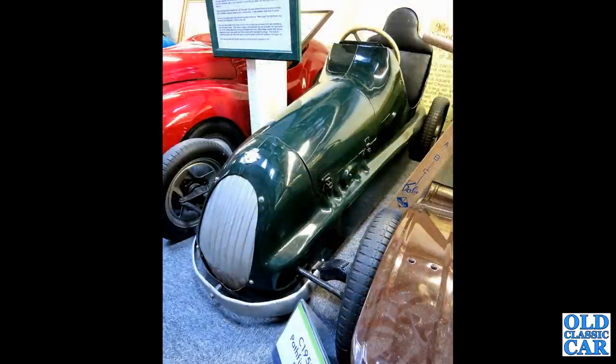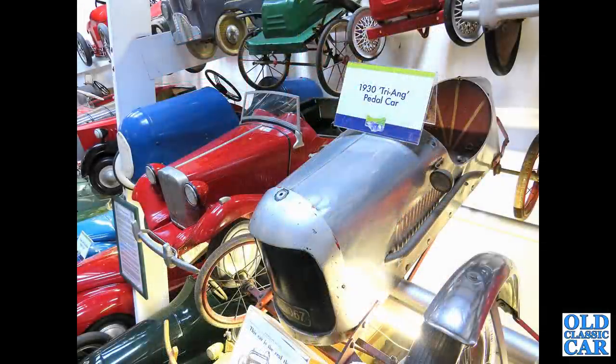Another Austin Pathfinder — these are stunning. This was based on the pre-war overhead cam Austin 7 racing car. Amazingly, sales were so flat that they cancelled production after just a year or so.